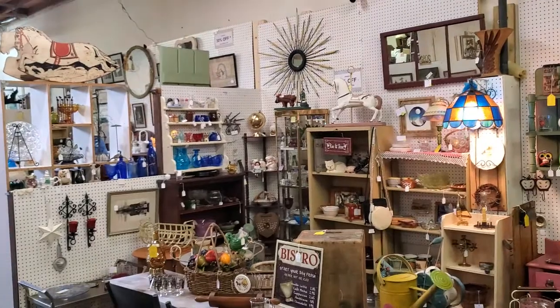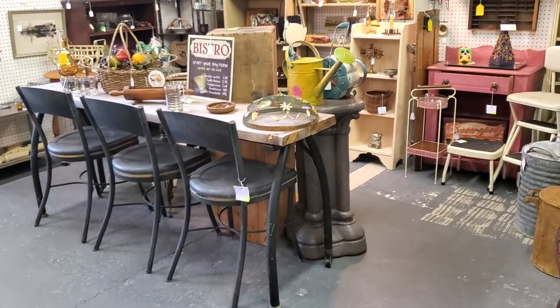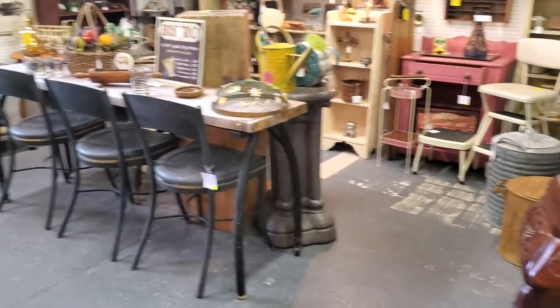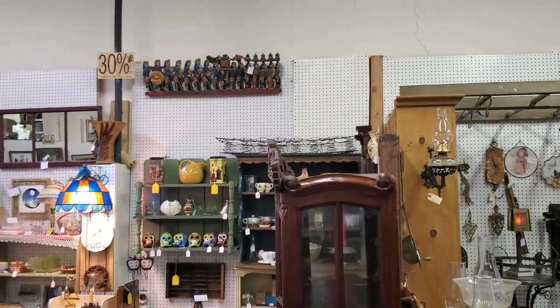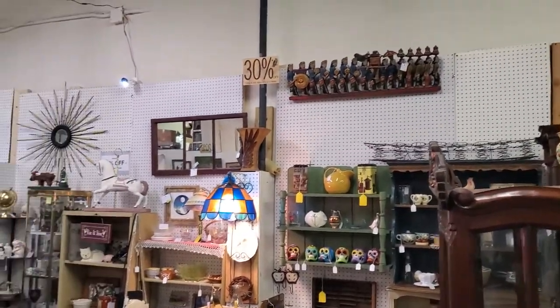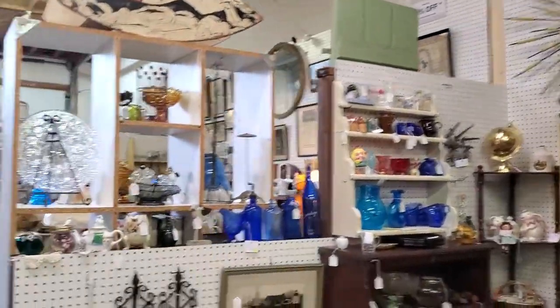This is her space here. She just brought in this really cool countertop-style table with three stools — we'll look at that. You can see there's the 30% off sign. A little mixture of everything: MCM, primitives, you name it, it's in here.